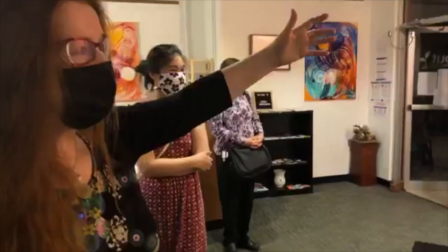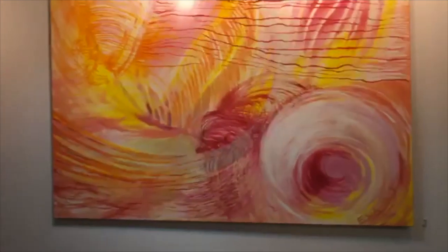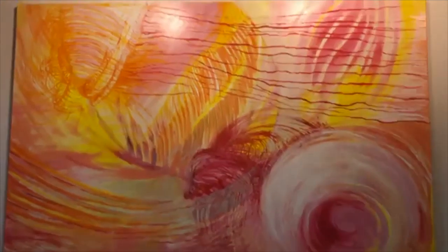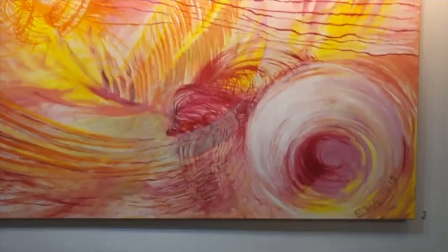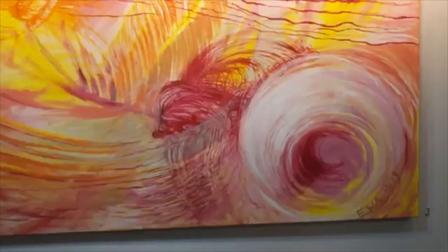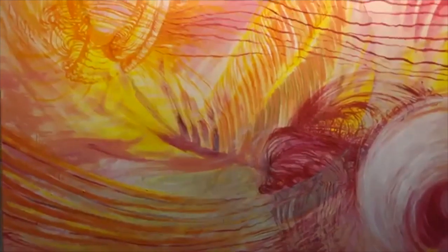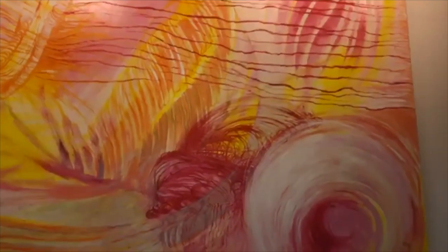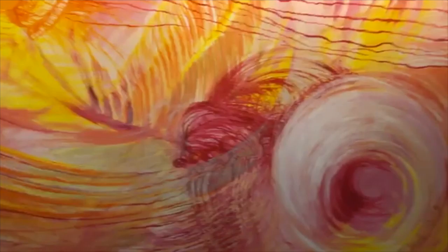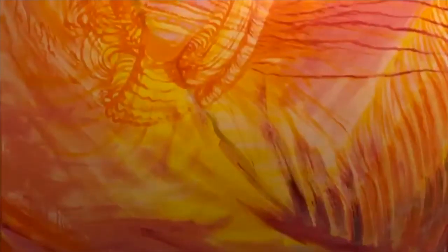This painting I call 'Unconditional Love.' I tried to restrict it to certain colors which felt warm and inviting, and there is also some pearlescent white — off-white with some shine to it. I felt that the energy of love has a certain frequency and looks a certain way. That one is also huge — 72 by 48.